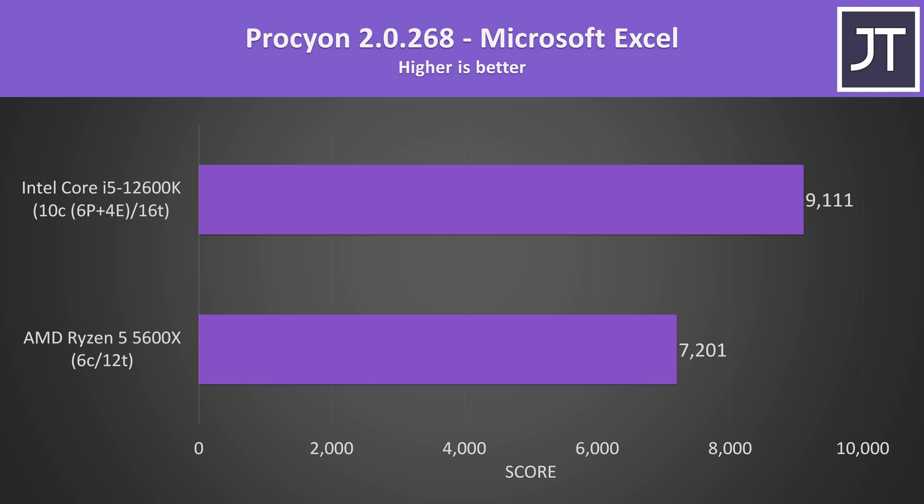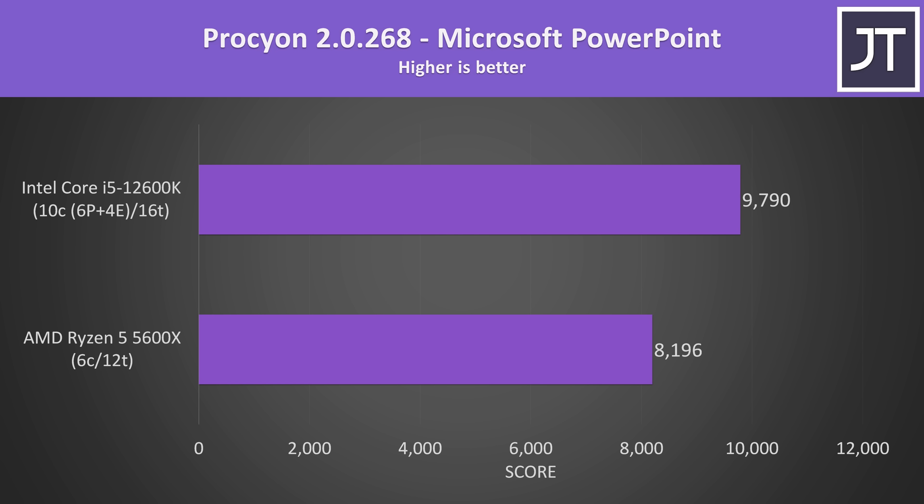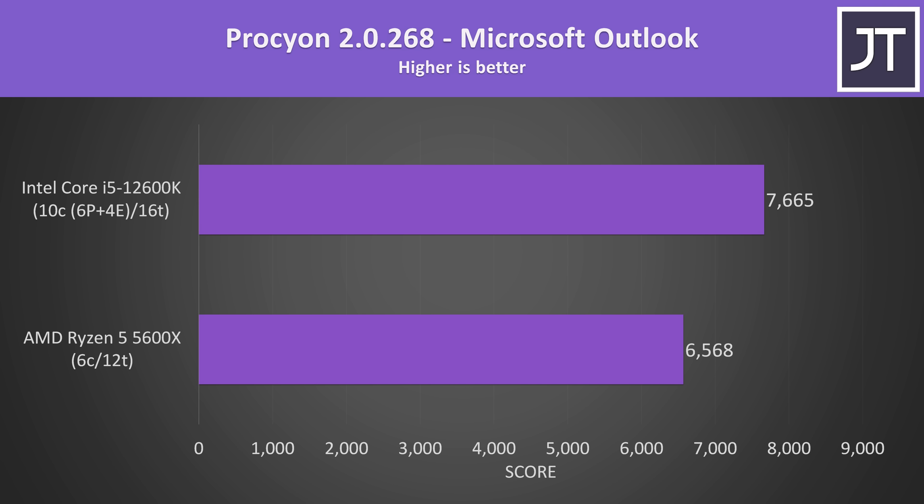For some office tasks — basically the new PC Mark — Microsoft Excel was scoring 27% higher with the i5, Microsoft Word was 23% higher, Microsoft PowerPoint was 19% higher, and Microsoft Outlook was 17% faster with the i5. So if you need to send some email ASAP, Intel's apparently the way to go.